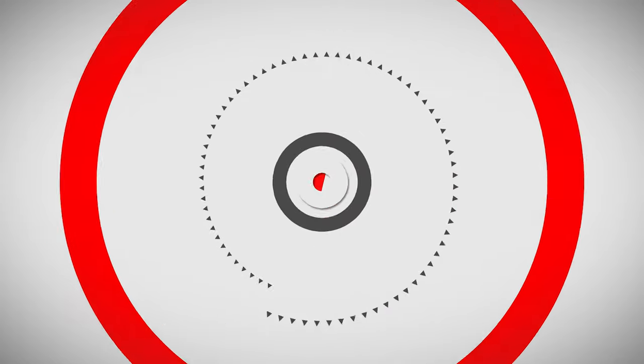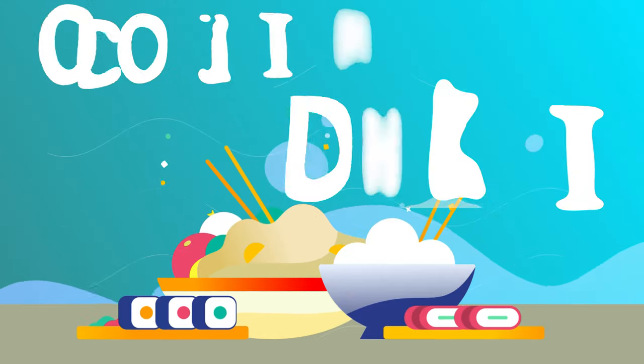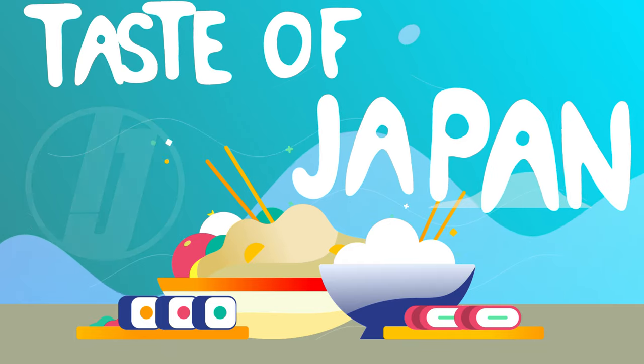Hey everybody, welcome back to Inside Japan. This week we'll be taking a look at a popular Japanese treat: crepes.